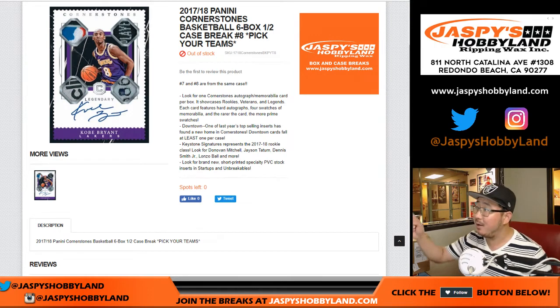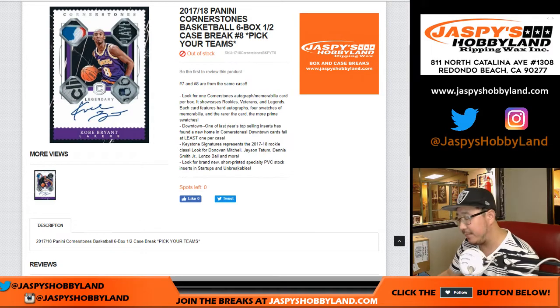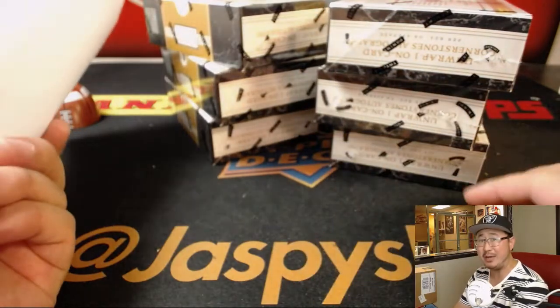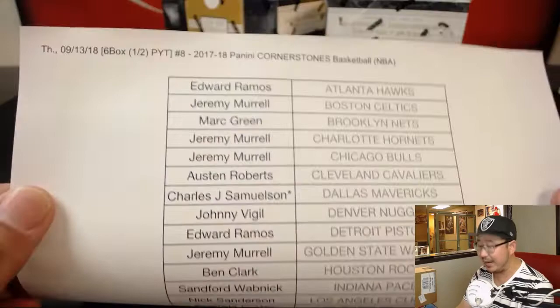Good evening, everyone. Joe for jazpieshobbyland.com. We did it — we filled up 2017-18 Panini Cornerstones basketball. Pick your team number 8 from jazpieshobbyland.com, which means it's the second half of that case. We popped open a week or two ago, but people were feeling the hoops and we made it happen.